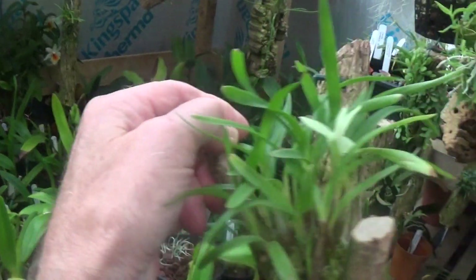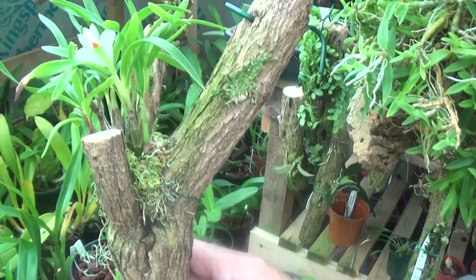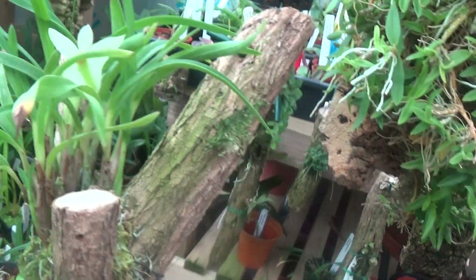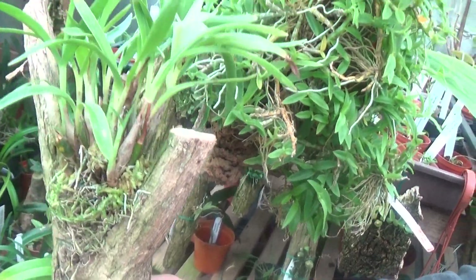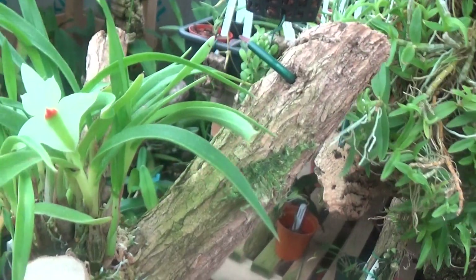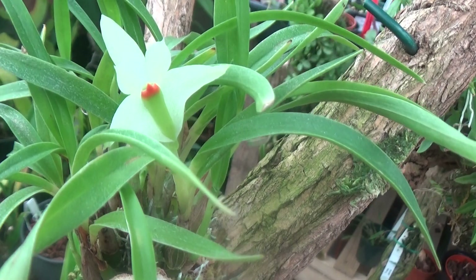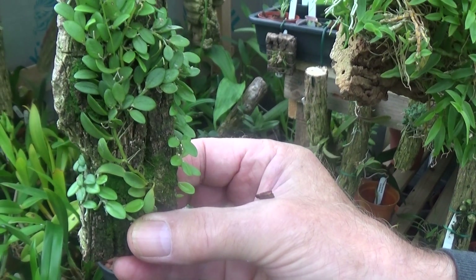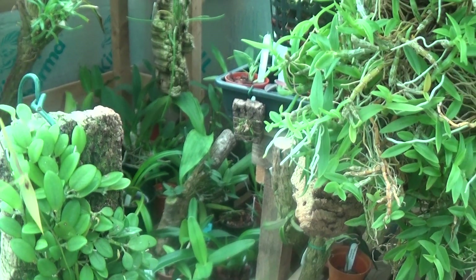He's showing me another of his specials — Dendrobium pentapteron. They're quite a nice flower. This one is mounted on a piece of gorse. And what's this one, David? Barbicella australis — is that the only flower it gets on it, this tiny little thing?